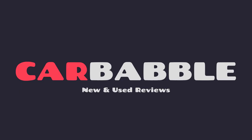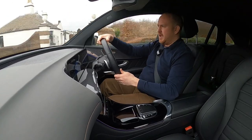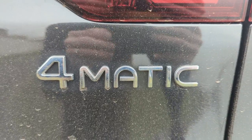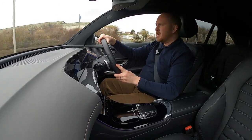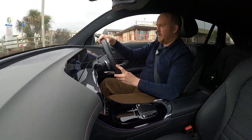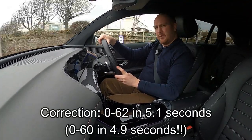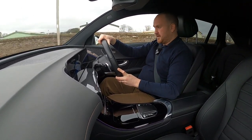EVs tend to have a reputation for being quicker than internal combustion engine cars, and the Mercedes EQC is no different. This is the 400 4MATIC AMG Line — it has 760 Newton-metres of torque and 403 brake horsepower, and it'll do 0-60 in 5.1 seconds. I'm in sport mode right now and if I put my foot down — that is absolutely nuts.